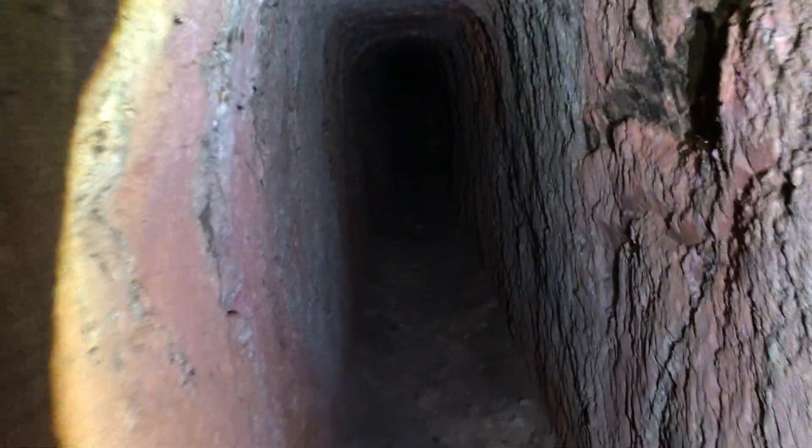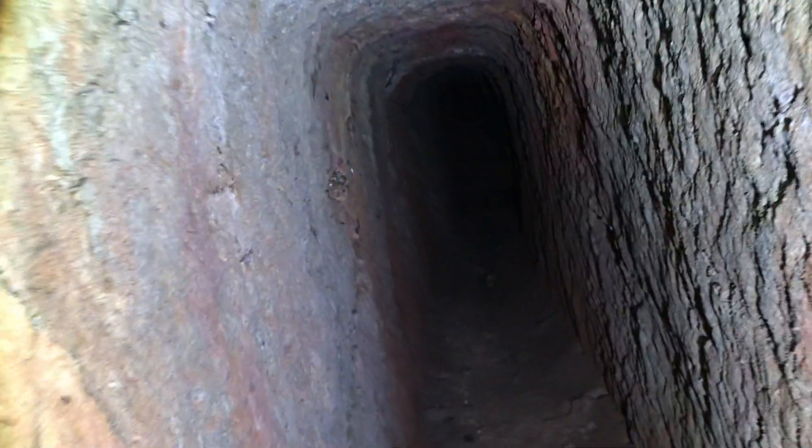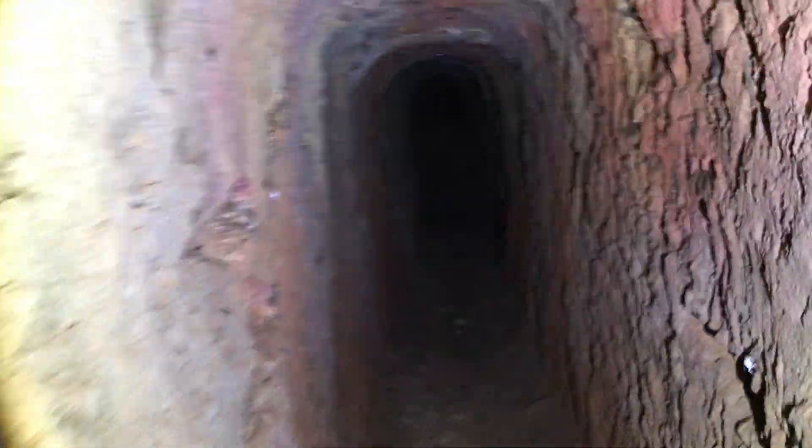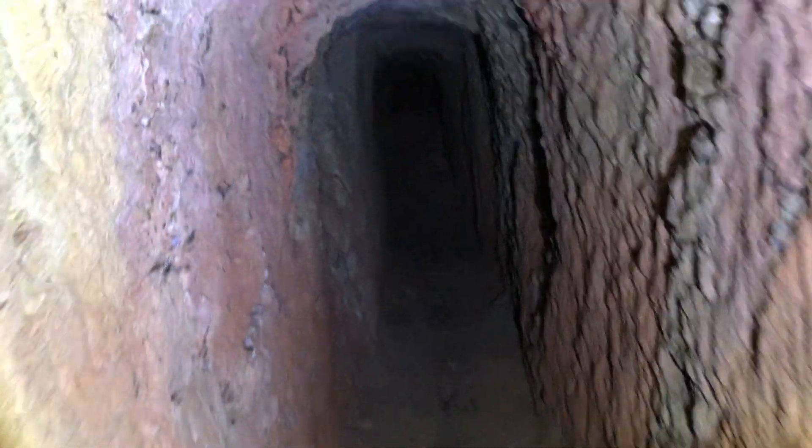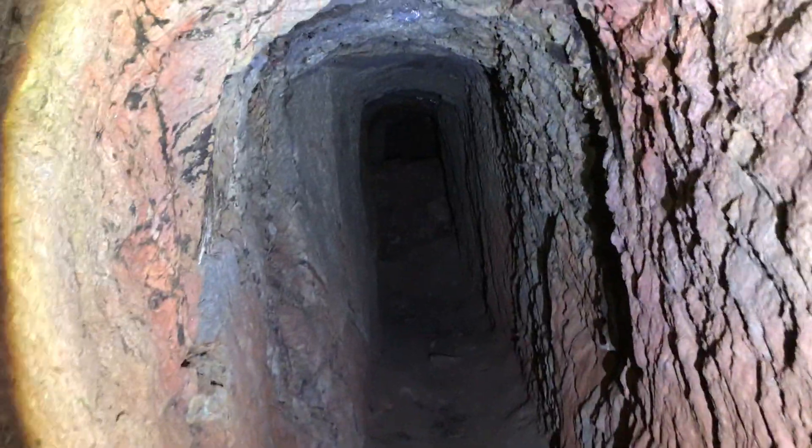Sorry about the shadows, those will be over with in a second. All right, it opens up — nice little mine tunnel we got going on here. It's got a decent echo in here.